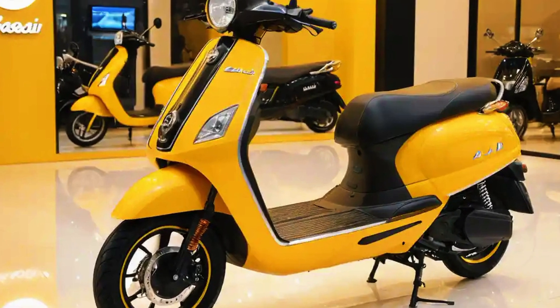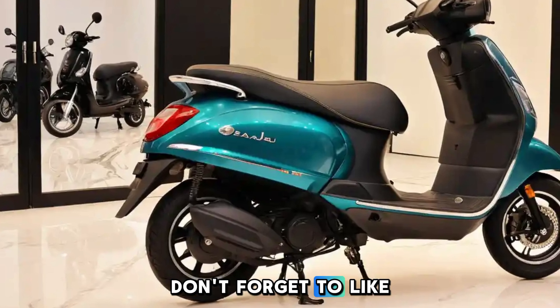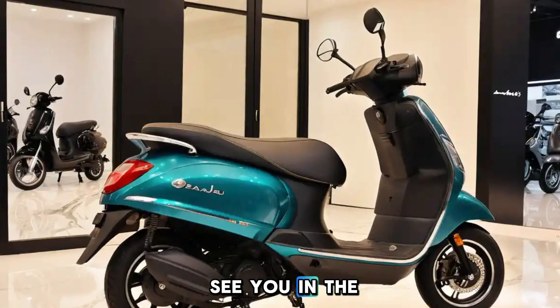What do you think? Would you pick the Chetak over its competitors? Let us know in the comments. Don't forget to like, share, and subscribe to BikeTac for more two-wheeler updates. Ride safe and we'll see you in the next one.